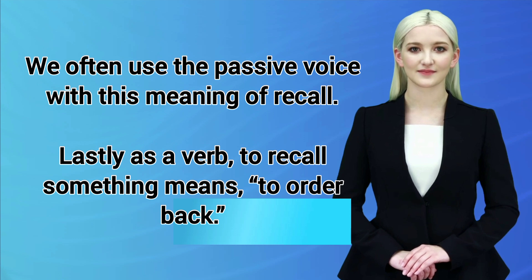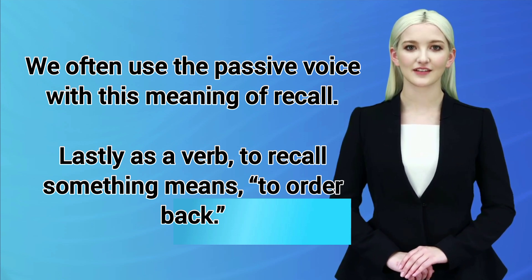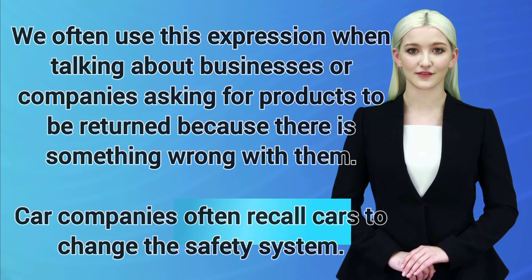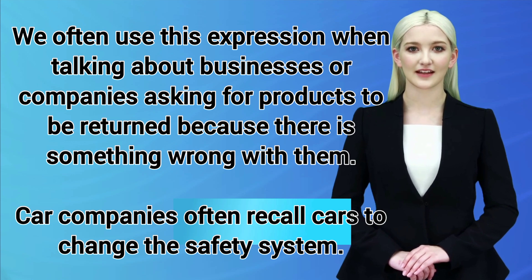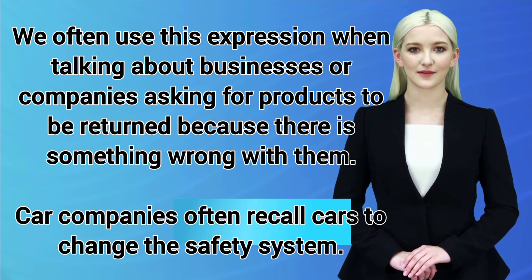Lastly, as a verb, to recall something means to order back. We often use this expression when talking about businesses or companies asking for products to be returned because there's something wrong with them. For example: Car companies often recall cars to change the safety system.